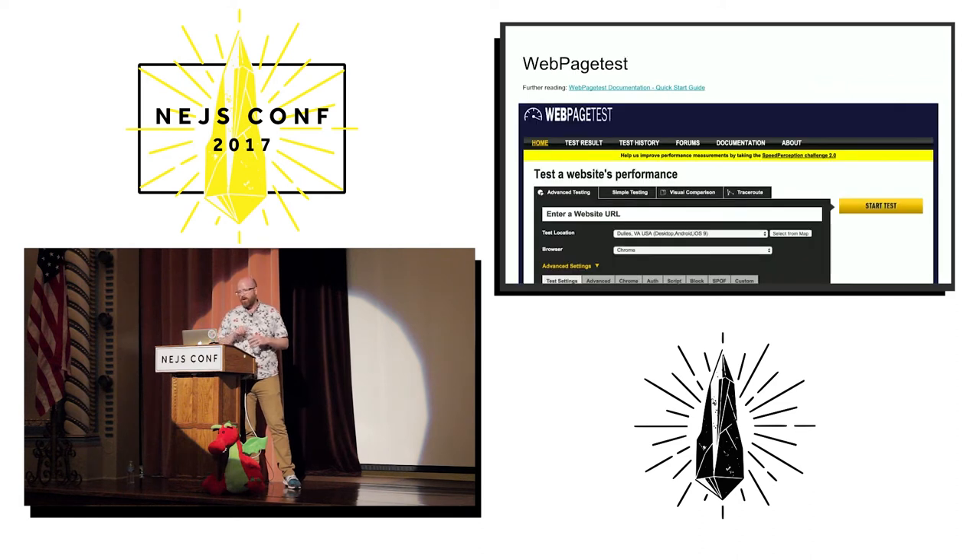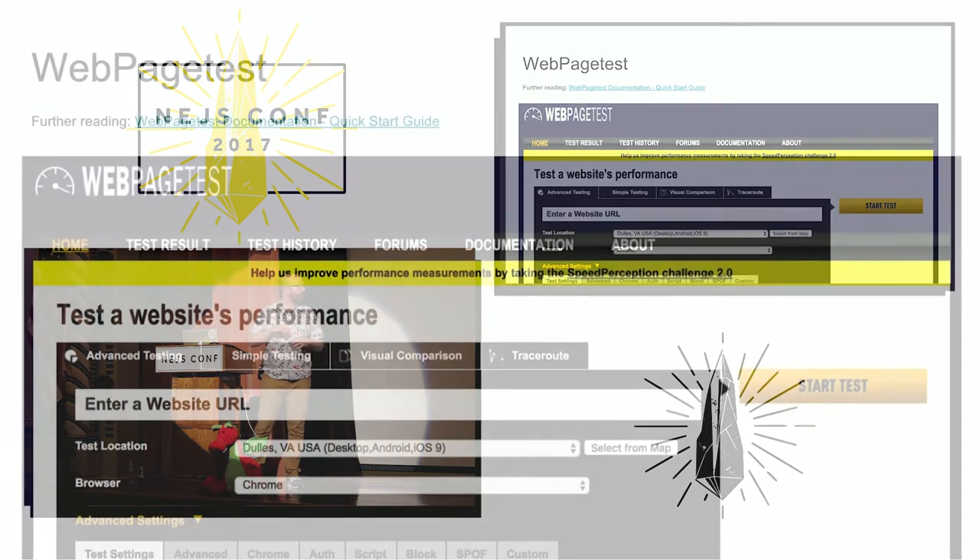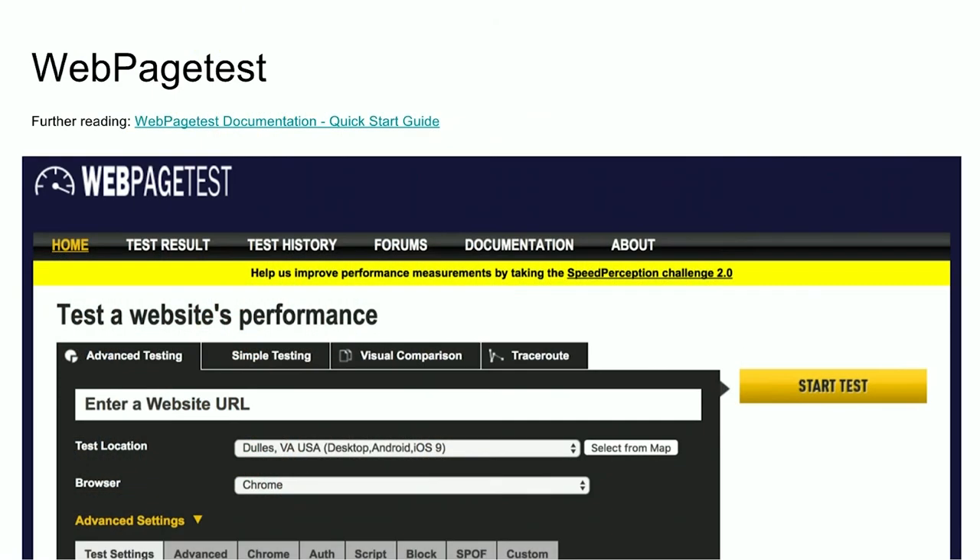There's actually another great tool called WebPageTest. WebPageTest allows you to plug in a URL and set up a configuration of what browser you want and what network conditions, and then it will run the same test over and over again a configurable number of times.